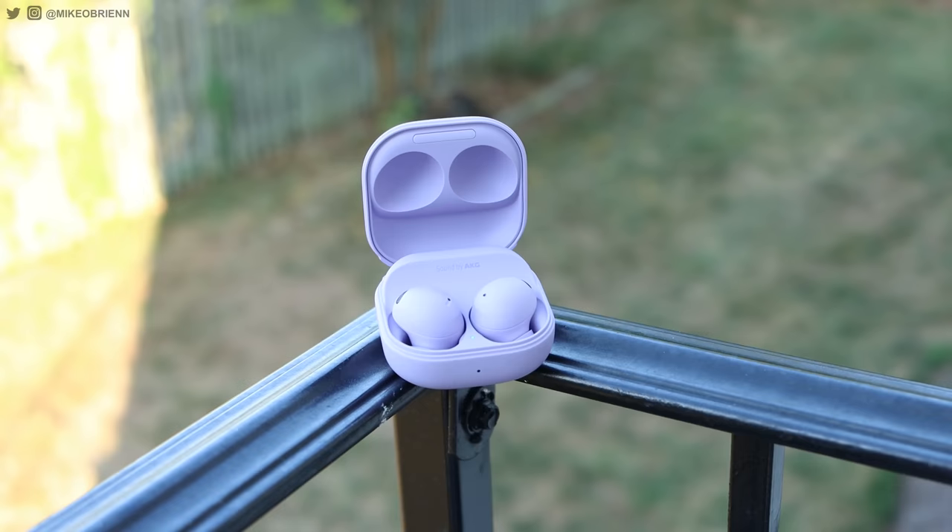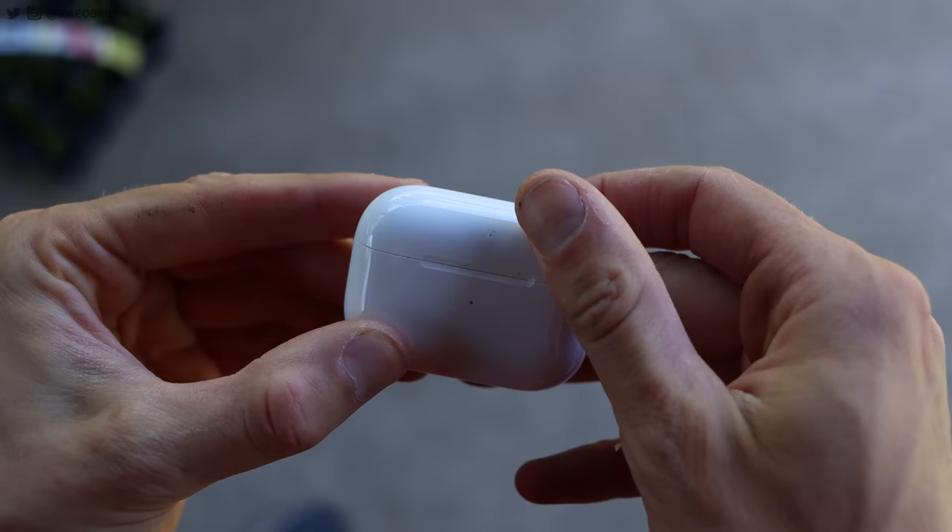So in this video, I will test out the Galaxy Buds 2 Pro and the Apple AirPods Pro 2. I'll give you a sound quality analysis, a microphone test, a feature comparison, and of course an in-depth active noise cancellation comparison. A lot to talk about. Let's get into the video.